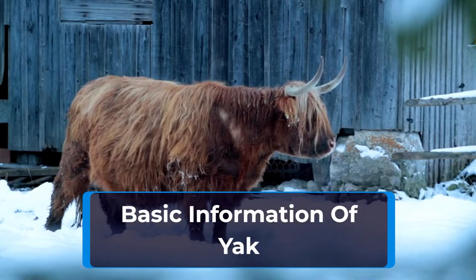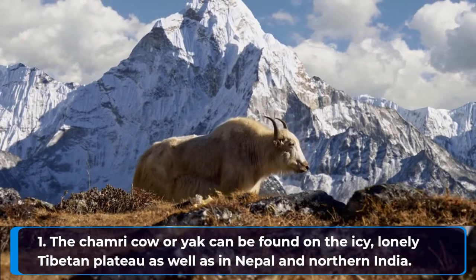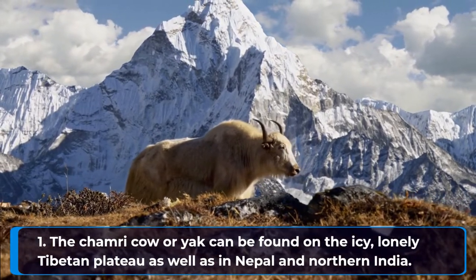Basic information of yak. The Chamri cow or yak can be found on the icy, lonely Tibetan plateau as well as in Nepal and northern India.